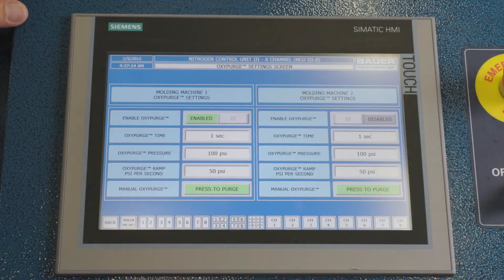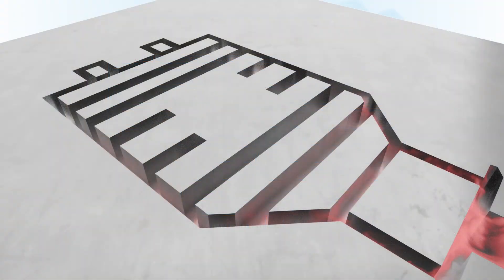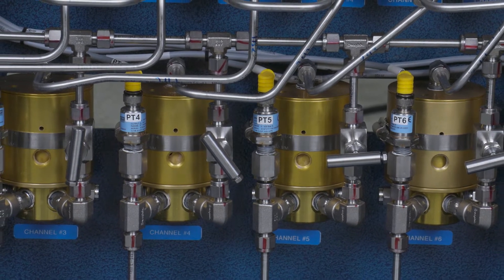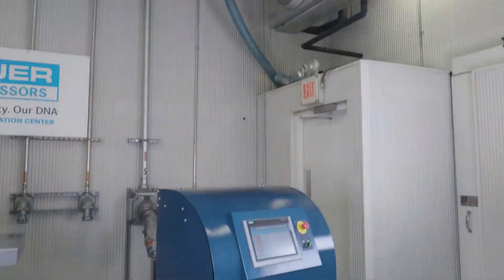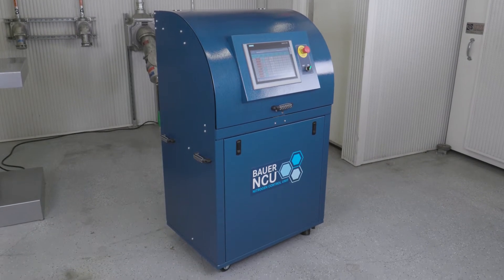All Bauer GIT control systems come standard with our OxyPurge feature. With OxyPurge, nitrogen is injected into the mold before resin is injected to purge out any air in the part cavities. By purging out the oxygen in the mold cavity, we can reduce the possibility of parts burning. The NCU pressure profile is controlled with our robust dome load regulator. This regulator design requires virtually no maintenance, and if the valve ever does fail, it can be rebuilt in minutes with our very low cost rebuild kit. With its maintenance-free design and low cost of ownership, the NCU is the most economical control solution available in the industry.